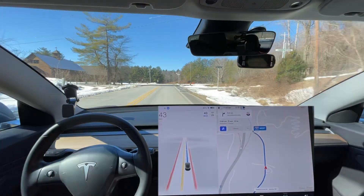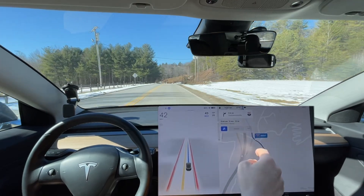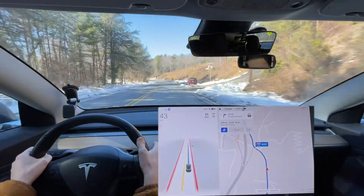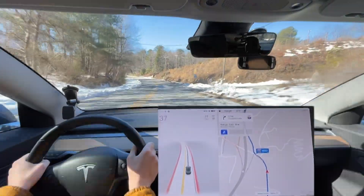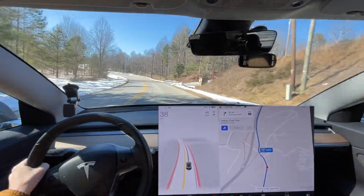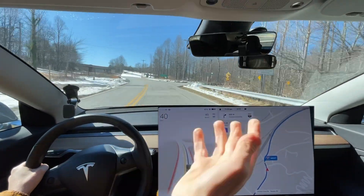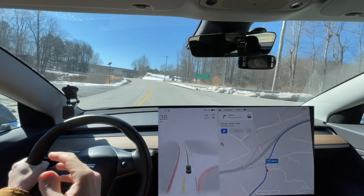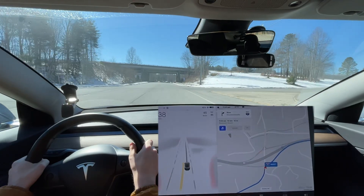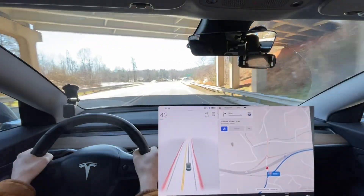It doesn't look that much different to a human, but there's also ice right here. Too much different to a human, but to the car it's got all this white stuff on the side of the road. It was completely different — the landscape got salt covering the lines.